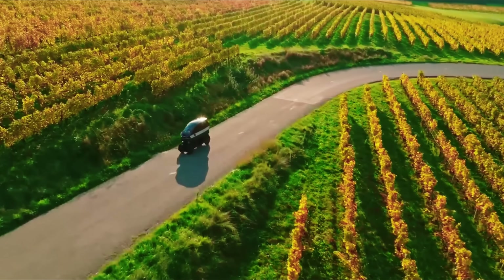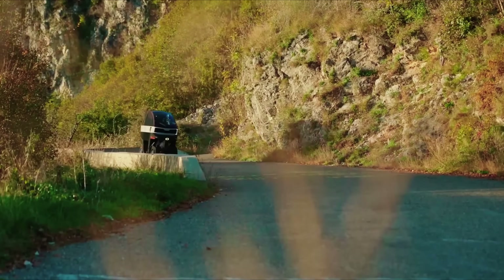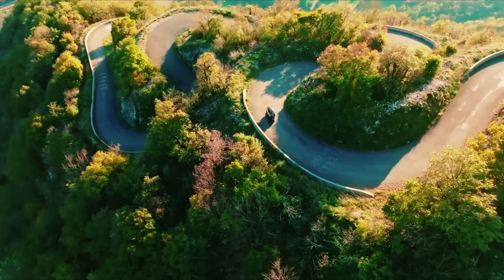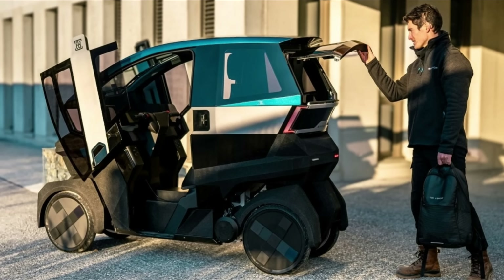The Dual also features advanced safety systems, including four-point seat belts, EPP bumpers, and structural crash boxes, and is steered with a motorcycle-style handlebar. Requiring only a standard Category B driving license plus seven hours of training, the Emotion Dual is set to redefine urban mobility when deliveries begin in 2026.